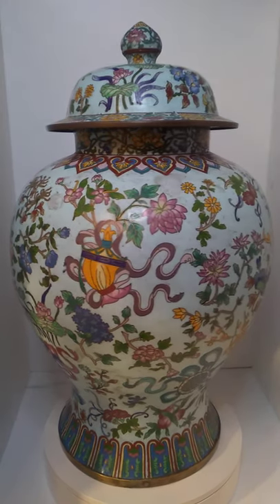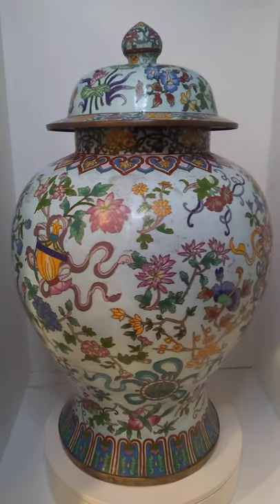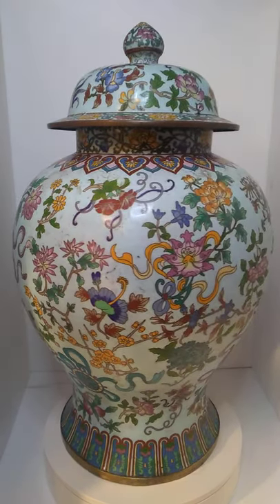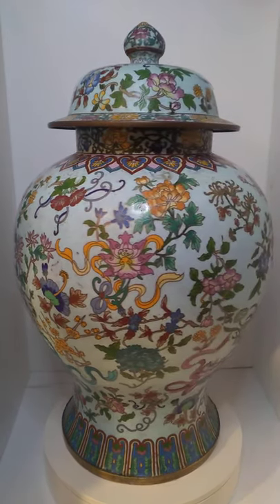Good morning everybody, this is Austin at the Best I Can Afford Antiques channel. This is a Chinese cloisonné piece about 24 inches tall. It's fairly impressive.